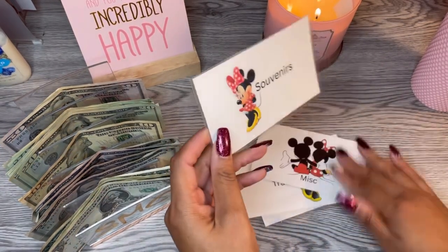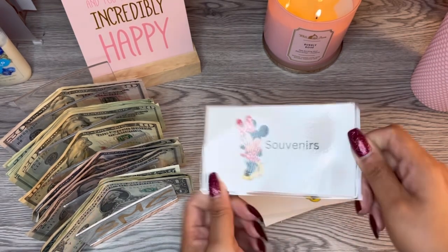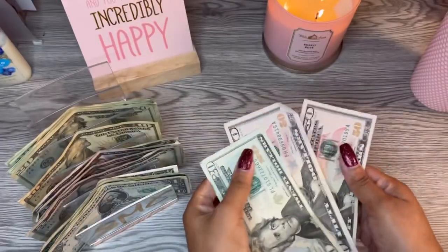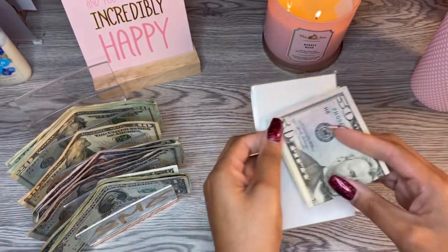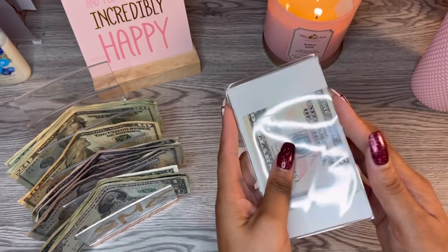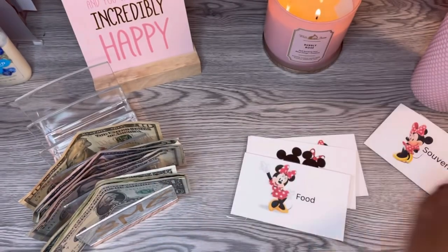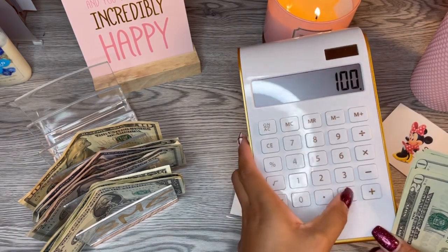We're going to start with souvenirs — they're just clear envelopes, nothing fancy. We are going to put $120 into souvenirs. I know my daughter is going to want something, and Disney is just up the wazoo price-wise. Next is going to be food, and for food I think I'm going to put $100 in here. So that's $120 plus $100, which is $220.